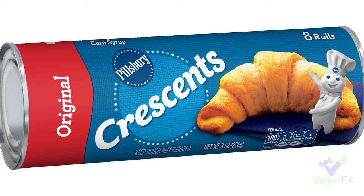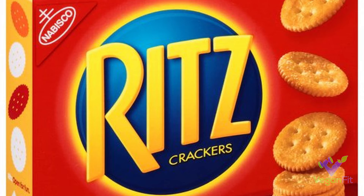Next up is Pillsbury crescent rolls — a really simple one. You would not think this would be vegan; you'd think there'd be a bunch of butter and stuff like that. But they are actually vegan, which makes things easy. I know at a lot of parties and events people roll different stuff in crescent rolls, make pizzas out of them, all kinds of stuff. You can just take that crescent roll, put some veggies on there or whatever, and you're good to go.